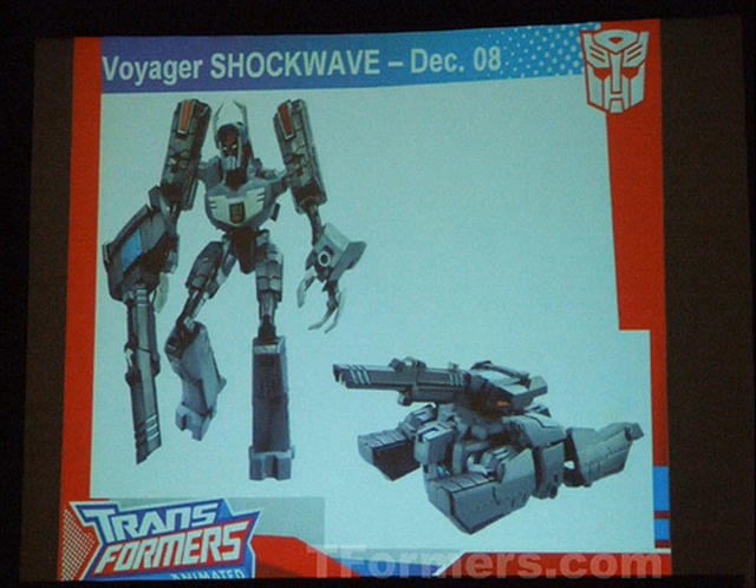Shockwave. The winner of Animated Voyager of the Year has been nominated once again for Animated Toy of the Year. The quadruple changer will be doing very, very well if he wins this award.